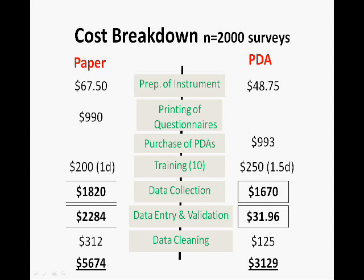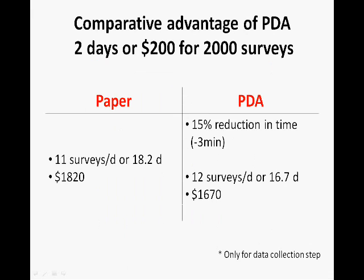The authors extrapolated the cost incurred for the study to estimate costs for 2,000 surveys. They estimated that a savings of at least $2,000 could be had with a PDA-based project for 2,000 participants. The cost of printing paper surveys almost equals the cost of purchasing PDAs for 10 data collectors. In this cost breakdown, the authors included average rates to hire data professionals and considered the cost of technology as it depreciates over three years. The comparative advantage of PDA-based data collection is two days, or $200, for a survey size of 2,000 people.